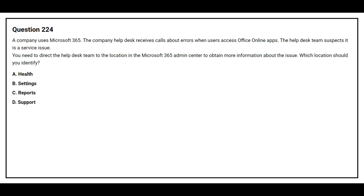Question number 224. A company uses Microsoft 365. The company helpdesk receives calls about errors when users access Office Online apps. The helpdesk team suspects it is a service issue. You need to direct the helpdesk team to the location in the Microsoft 365 admin center to obtain more information about the issue. What location should you identify?